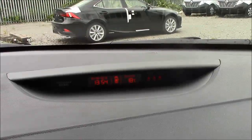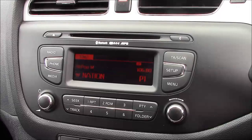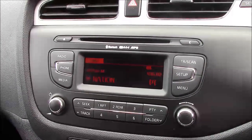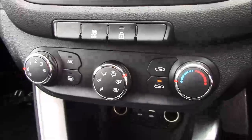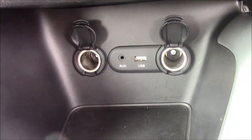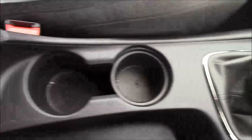Moving onto the centre console, at the top you have your mini heads-up display, showing date and time and outside temperature. Just below that is your CD radio display, which comes with Bluetooth connectivity allowing you to answer phone calls safely on the move and stream media from Bluetooth compatible devices without the need for any wires. Below that you have your climate control settings and various power outlets: an auxiliary port, a USB port, and two 12 volt power sockets. Just past the handbrake there's additional storage along with a leather armrest.